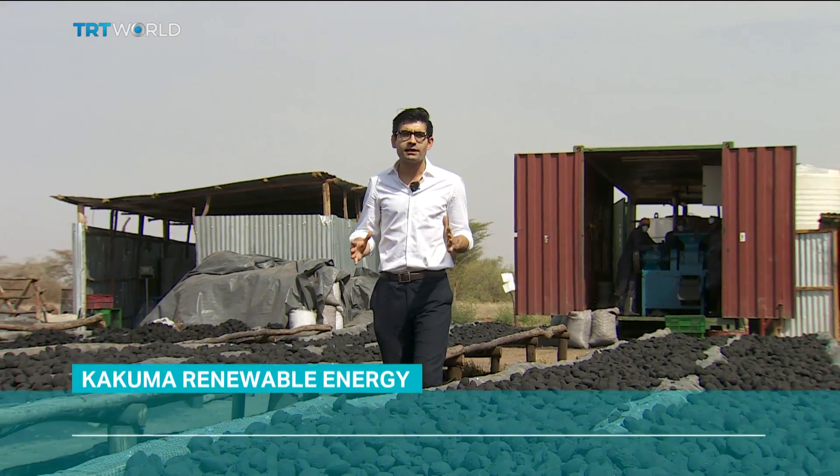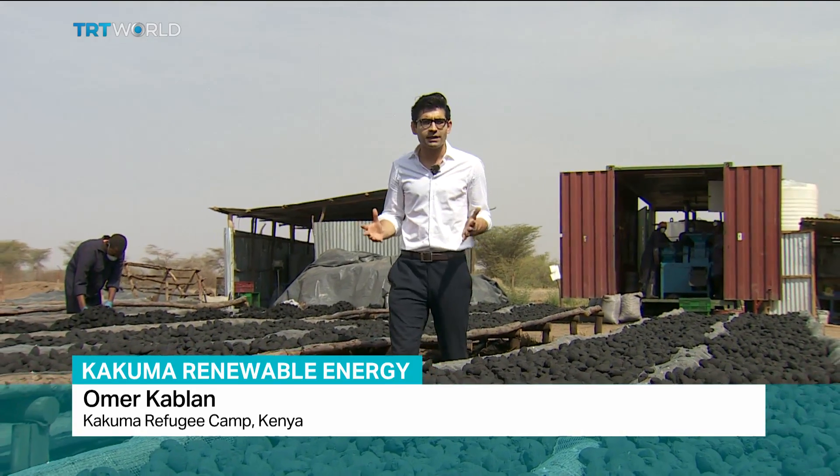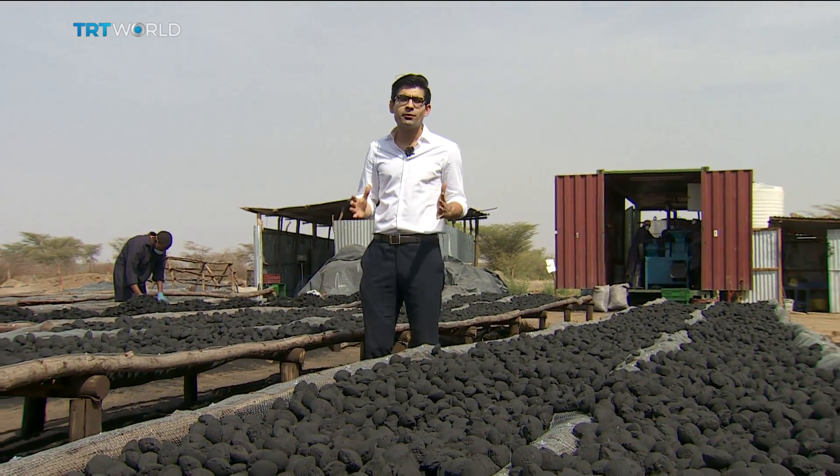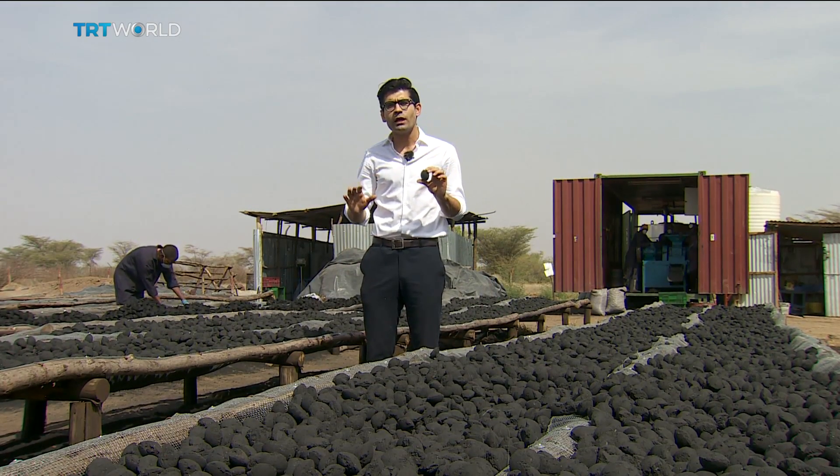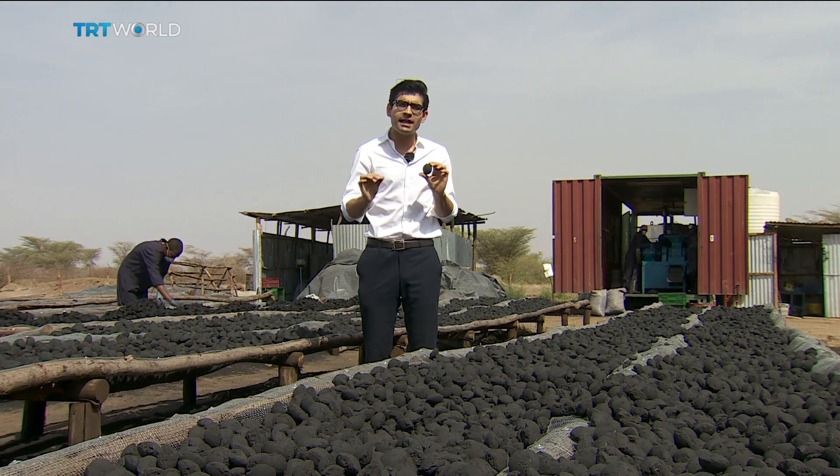After the waste is collected, it's brought to a processing centre where it gets mixed with charcoal dust. When combined, the two create a form of fuel that's more sustainable than regular coal. It burns for twice as long but costs the same.